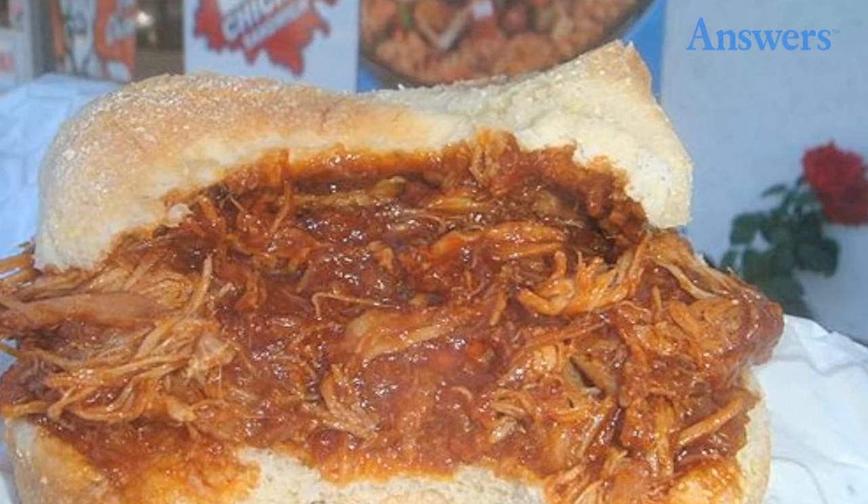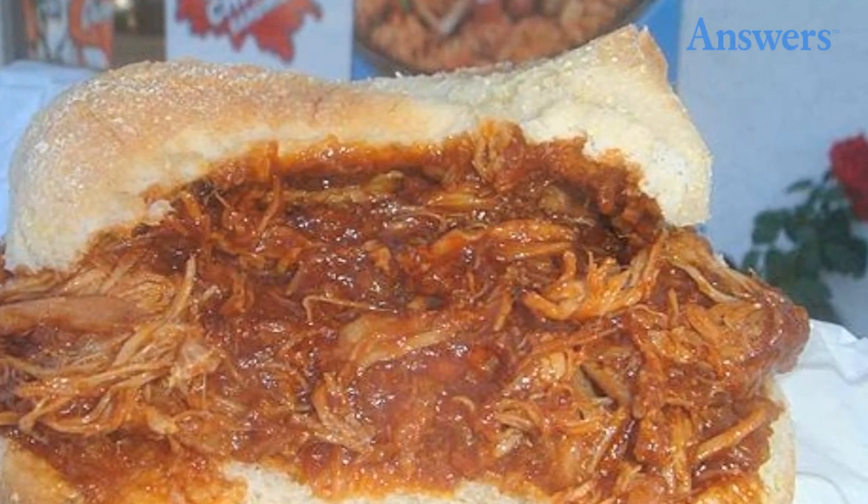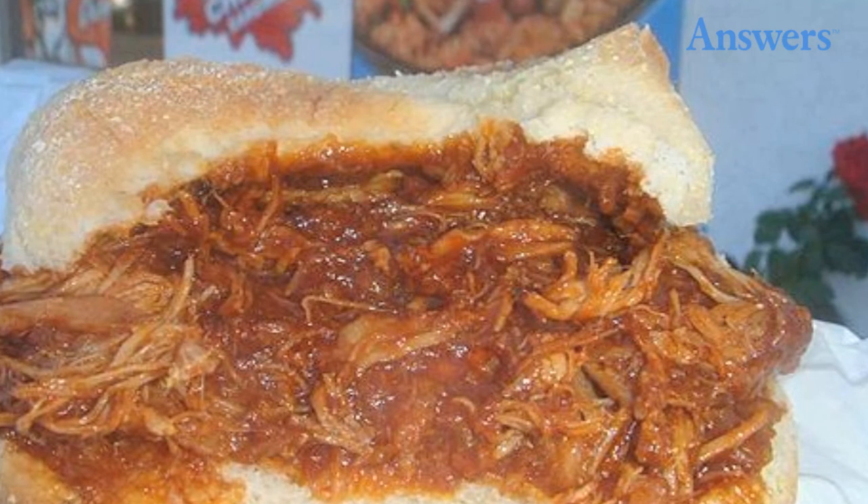Barbecue Sandwiches at KFC: The barbecue sandwich is made up from old chicken and soaked in barbecue sauce. It is then pulled apart and kept for up to a month.